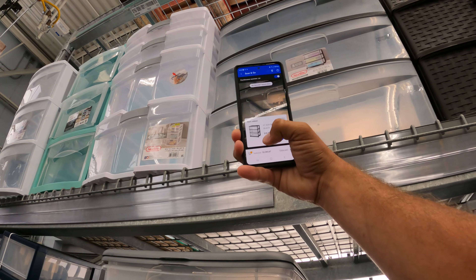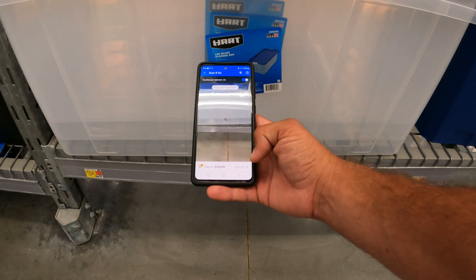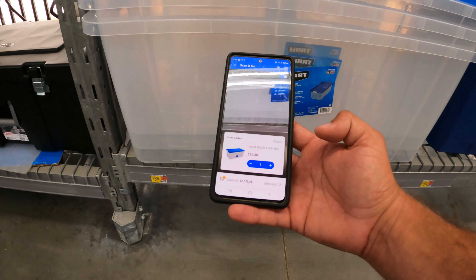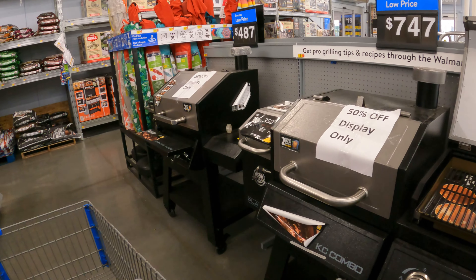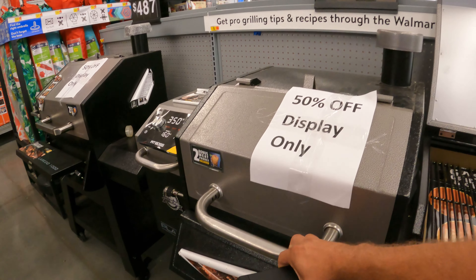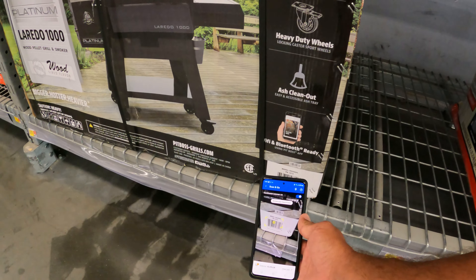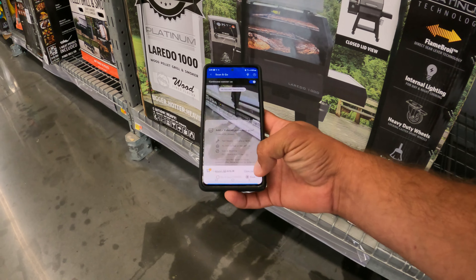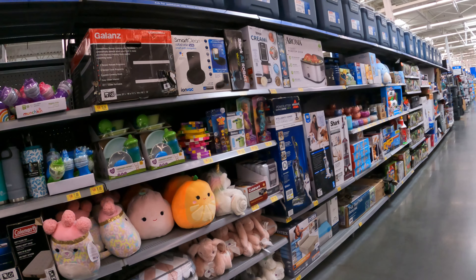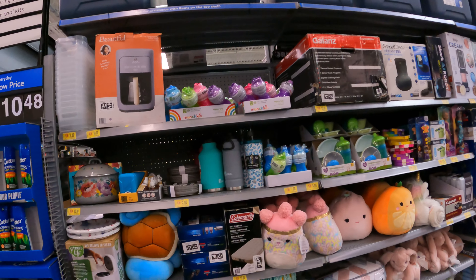We've actually come across some trimmers in the past that went on clearance — let's see what we got here today. $97 for the four-cycle; we've been picking those up as low as $20 to $30. Same with this two-cycle string trimmer by Black Max. We recently posted in the Discord some totes on clearance for as low as a dollar, as well as some tiered storage containers.